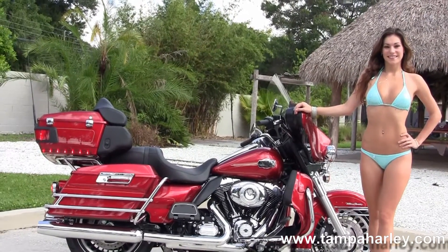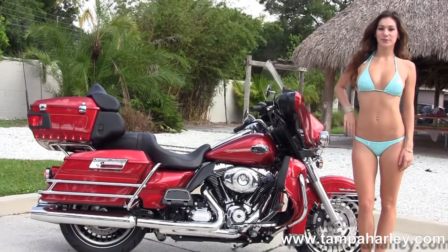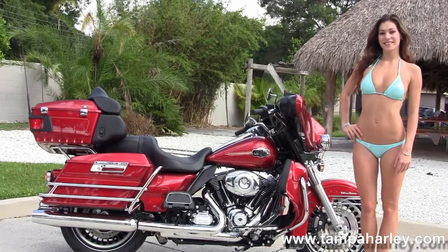For more information on this bike, click the link below. And to view the rest of our great inventory, visit us at TampaHarley.com. We're always open 24-7. And remember to have one awesome, super kick-ass Harley day.